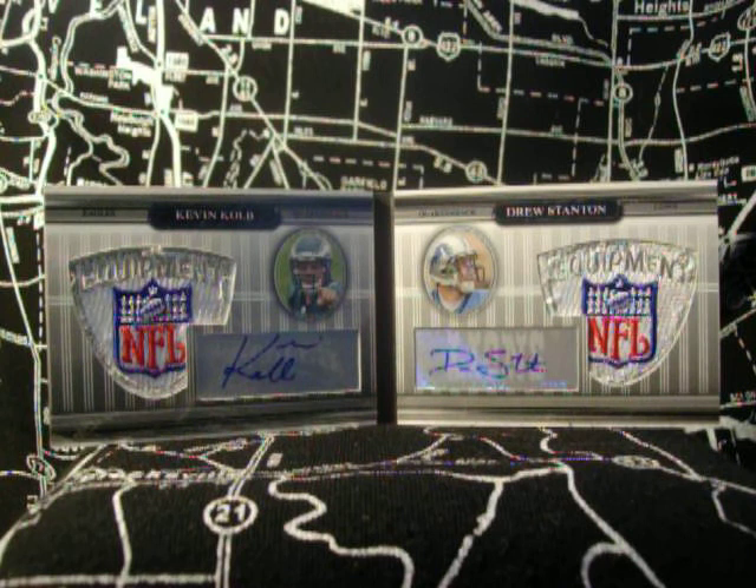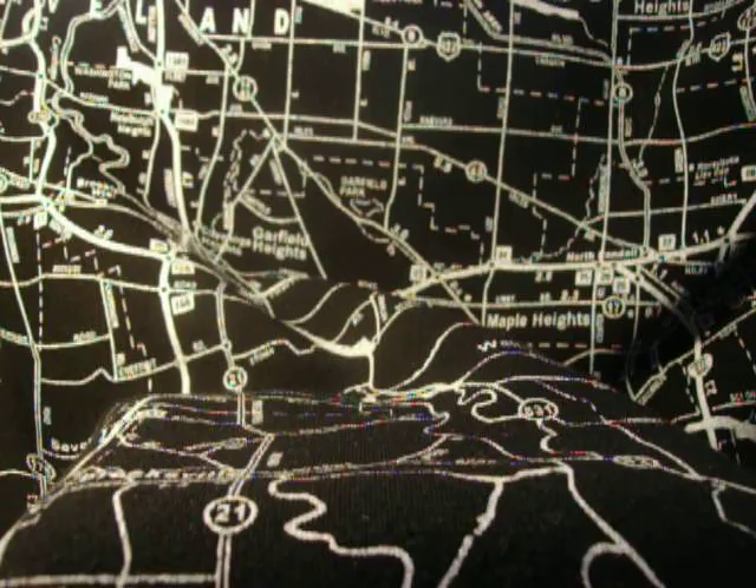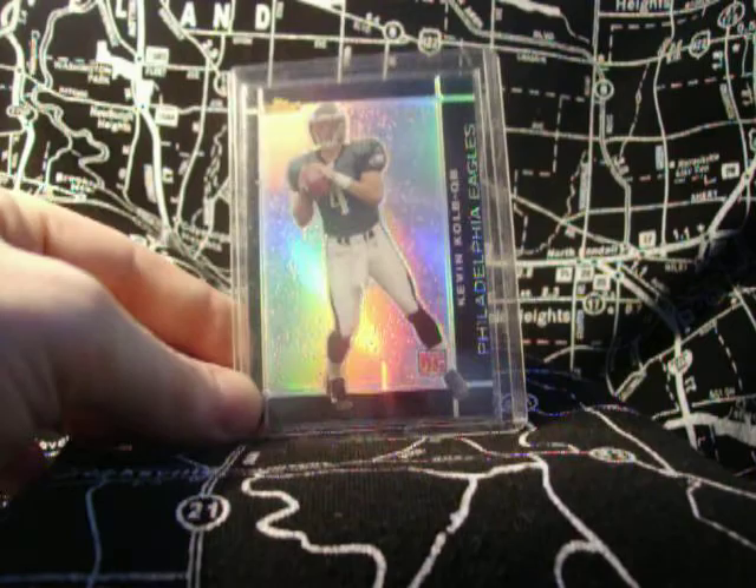Anyway, without further ado, let's start this off. We're going to go from the least expensive, in my opinion, to the most expensive. First things first, let's roll the dice. This is a black Finest Refractor, numbered 299.